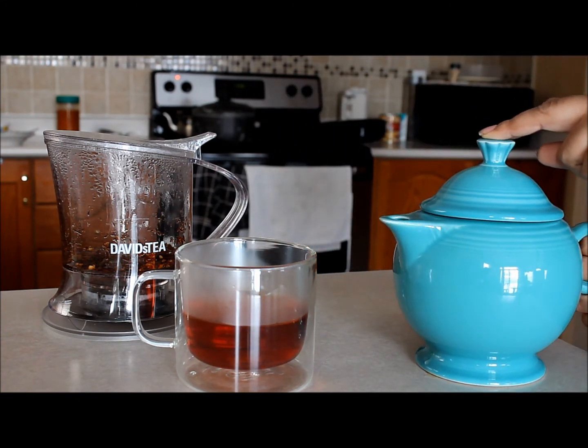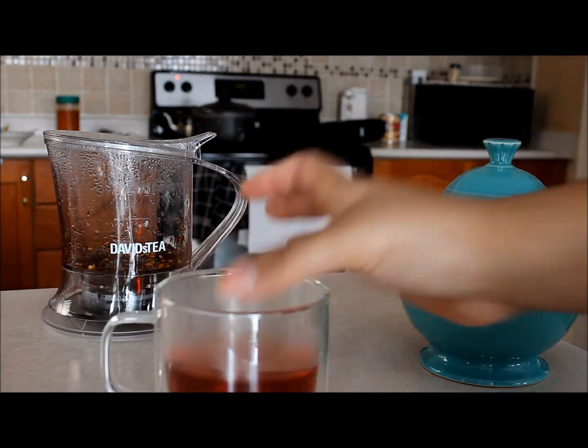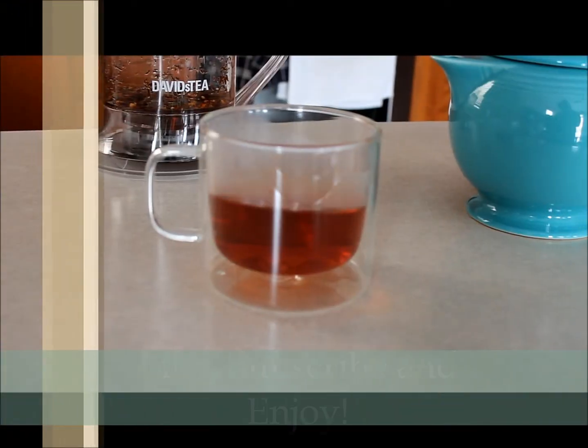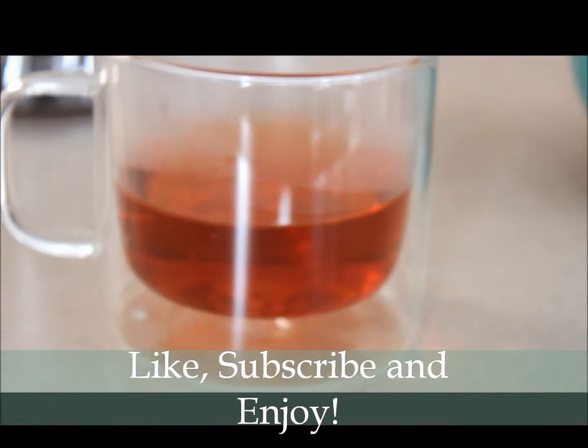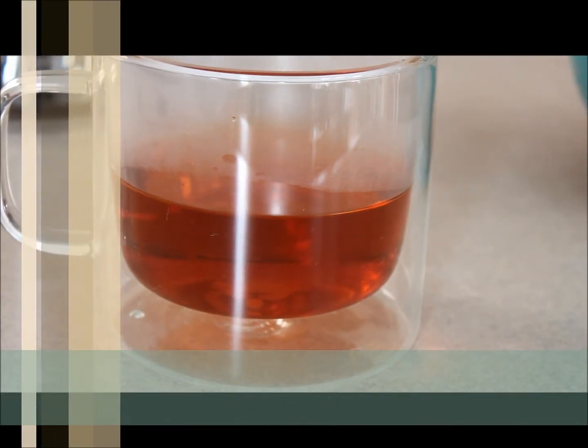I don't know why I keep saying definitely, but I do love this tea. The cinnamon is so nice — it's so light. It's just a really good tea, and for me it's a snow day, so it works perfectly with this day as well.